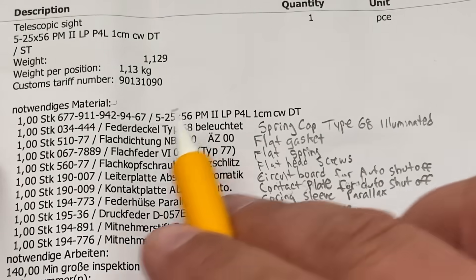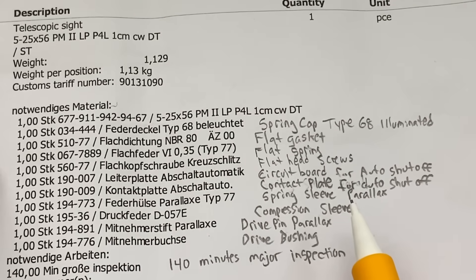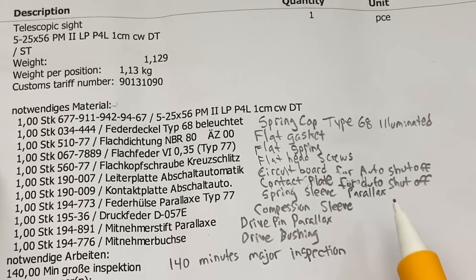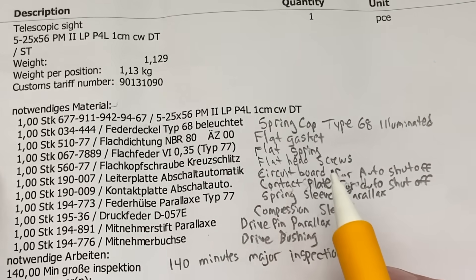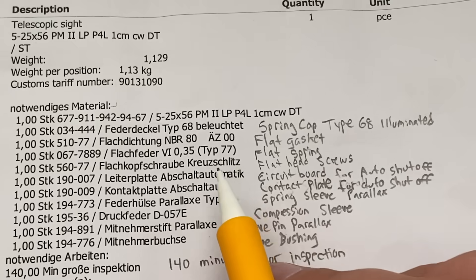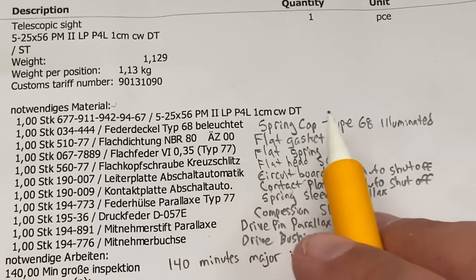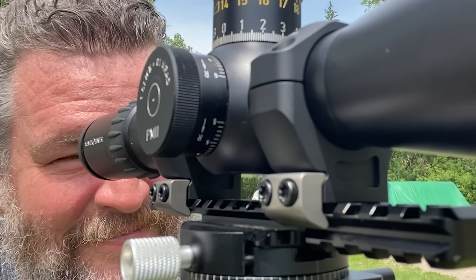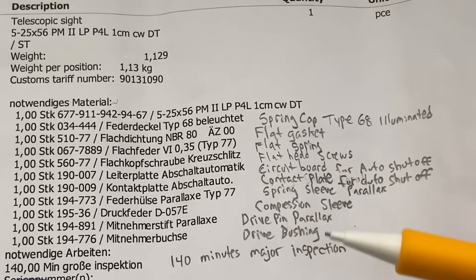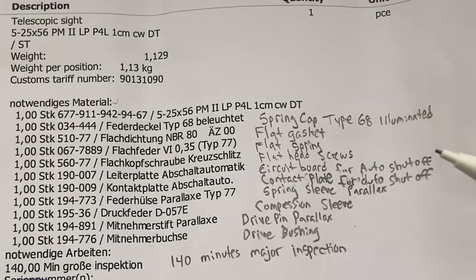We have the parts list from the work order for the Schmidt & Bender PM2 that came back from Germany — out 74 days for repair. I don't think the repair itself took 74 days; it only took 140 minutes, but that was the process to get it in and out. This is a controlled item, so to cross borders as a military export there's a process involved. Based on the symptoms, my overall diagnosis is the scope likely experienced an internal lens shift or tilt in the parallax focus group.